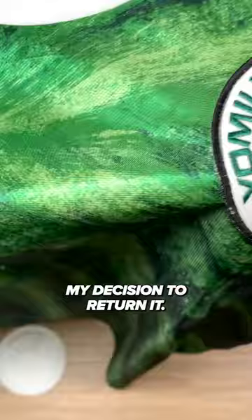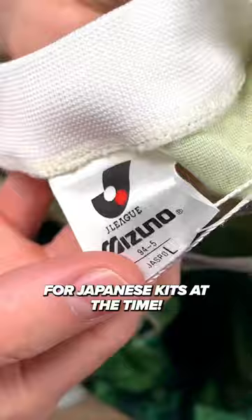I got it at the Saturday's Football Colt Kits pop-up in NYC. The arms fit a little snug despite being a size large. Apparently, this was the largest size for Japanese kits at the time.